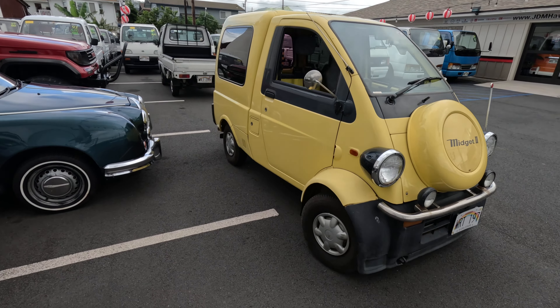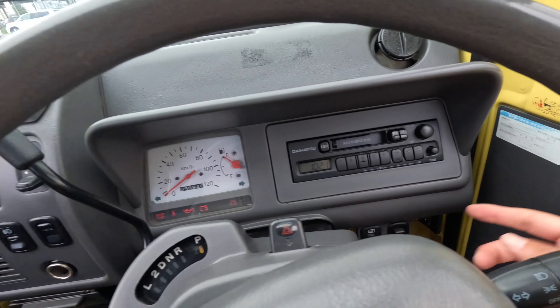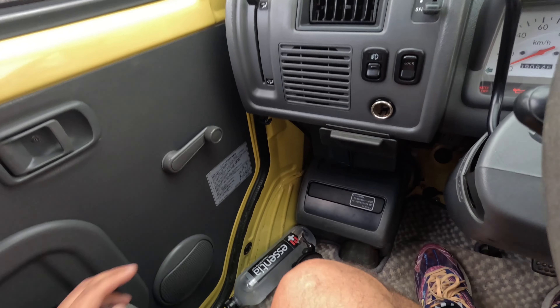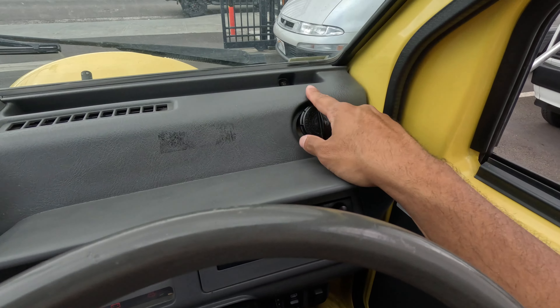We're gonna pop the hood and see what that looks like. It is automatic - from what I've learned in the comments, these only came in automatic. The Midget 1 - the one with the open back - those are available in five speed. I've seen a bunch of those before, even in person, but I've never seen a Midget 2 in person. It has 90,000 kilometers and it doesn't have AC.